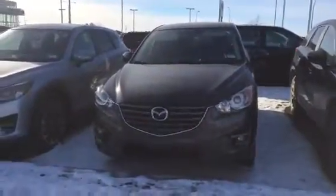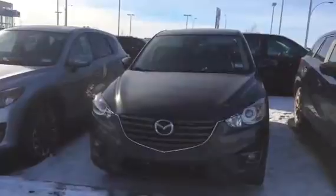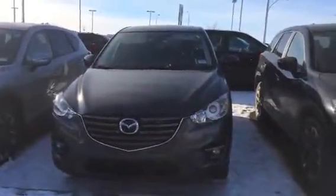Good afternoon Chris. Jared Abrams here from LA Mazda and I wanted to thank you for your inquiry on our 2016.5 CX-5 GS.